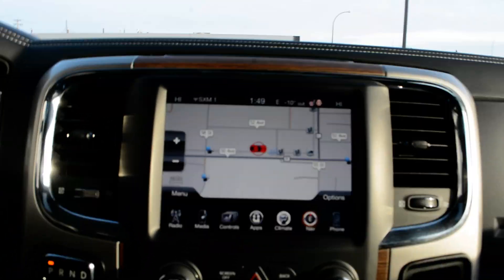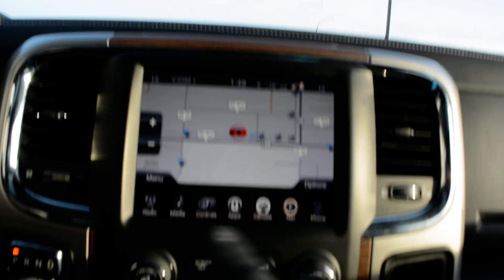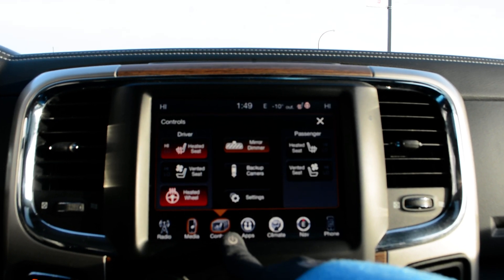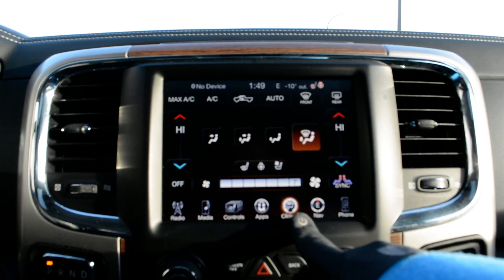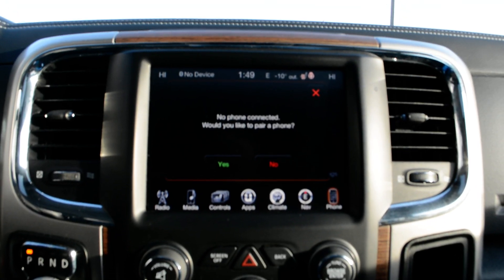Up front you do have your touchscreen display — a very user-friendly interface with a lot of great features packed in, including your audio and media controls. You also have access to your heated and ventilated front seats, heated steering wheel, apps included on the truck, climate control options, navigation, and of course your Bluetooth capabilities.